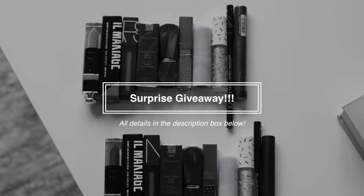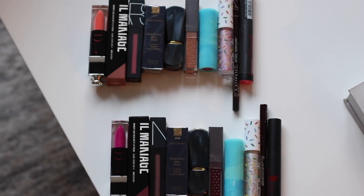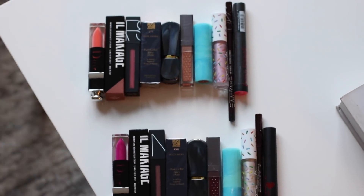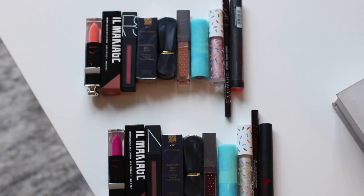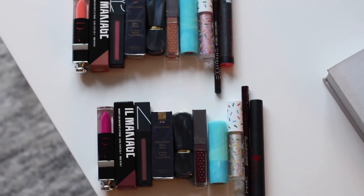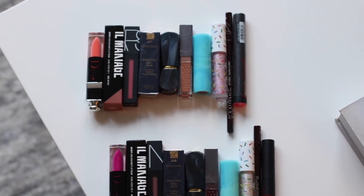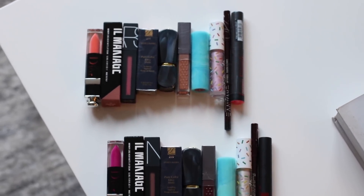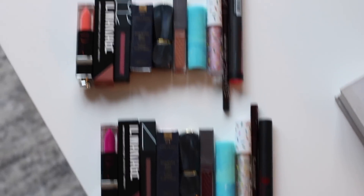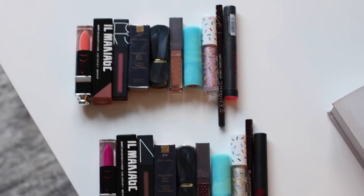Okay guys, so here is a little surprise for all of you. I'm going to be giving away two lucky winners 10 lip products, as you guys can see right here. To enter, check out all of the details in the description box below. I will pick an international winner as well as a domestic US winner. So again, check out the description box below if you want to find out how you can win all of these amazing lip products that I think you guys will love. I love you guys. Bye!